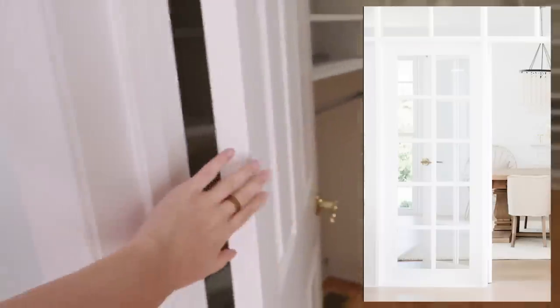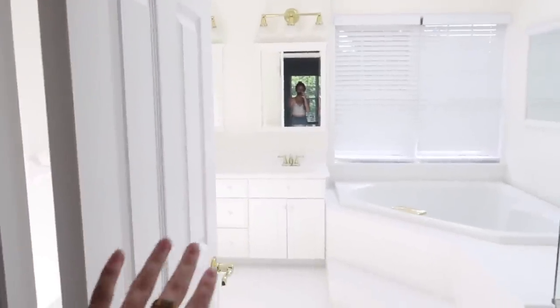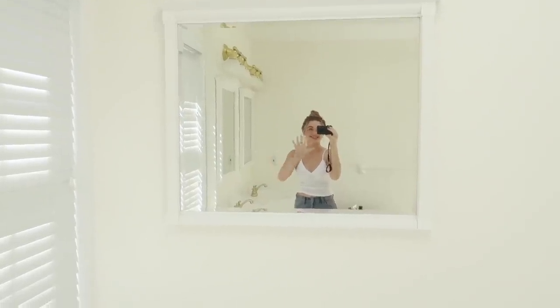This door we're gonna take off and put in one of the clear glass white French doors. Let me show you the bathroom — it is so bright in here, the lighting is so good. This is why I love this bathroom. We have a huge gorgeous skylight, so I get this gorgeous view of the sky as I'm taking bubble baths. Oh my gosh, this is just insane.